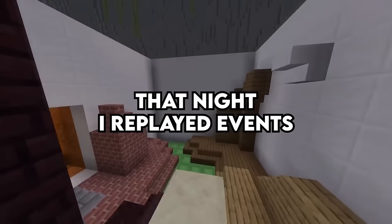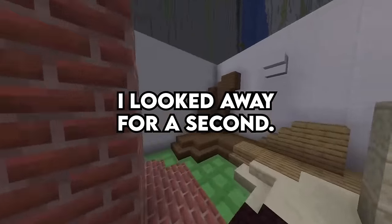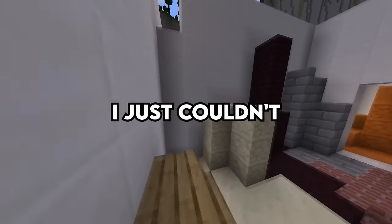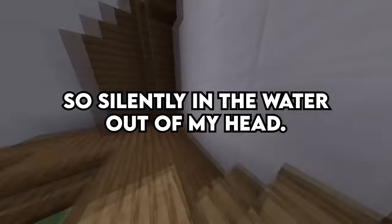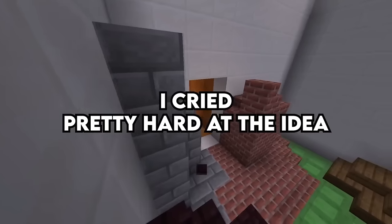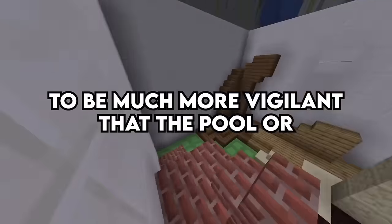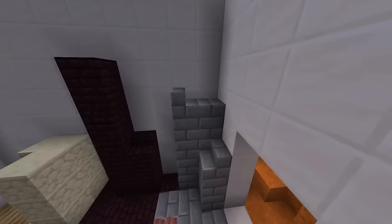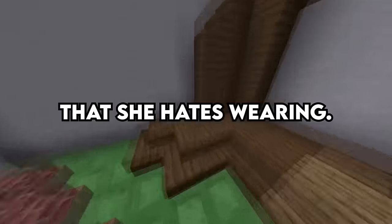That night, I replayed events in my head and kept thinking, 'I looked away for a second — what the heck happened?' I just couldn't get the image of her flailing so silently in the water out of my head. No one else noticed her. What if I hadn't? I cried pretty hard at the idea of losing her to such a tragic accident and vowed to be much more vigilant at the pool or any other body of water.